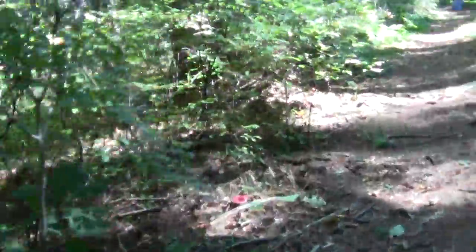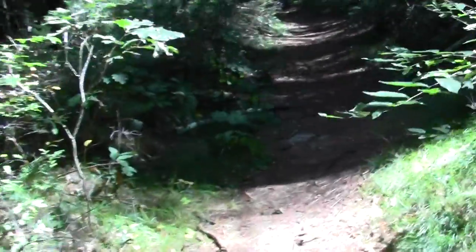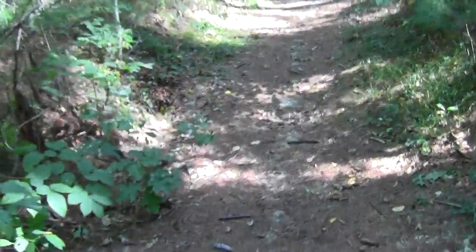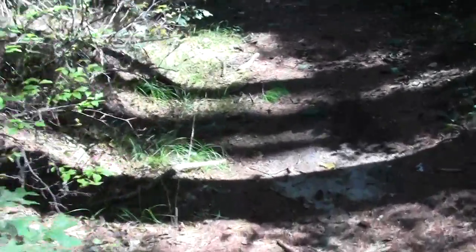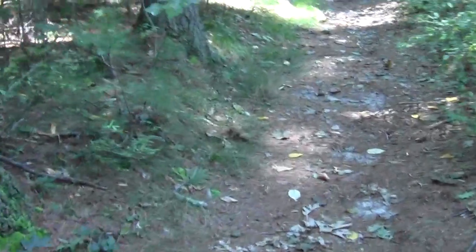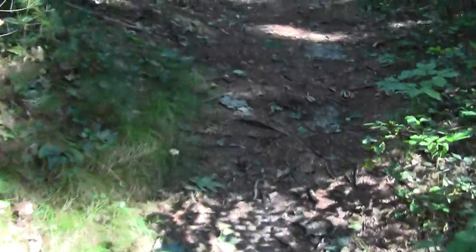Civilization — or what passes for it — is just beyond the break in the trees. And here we are at a trailhead. We made it. We're good.